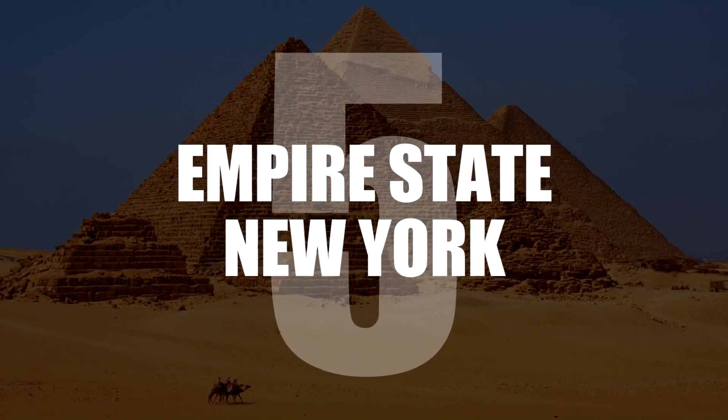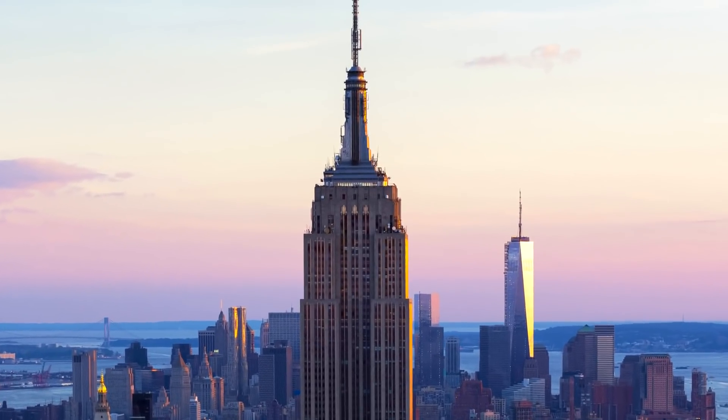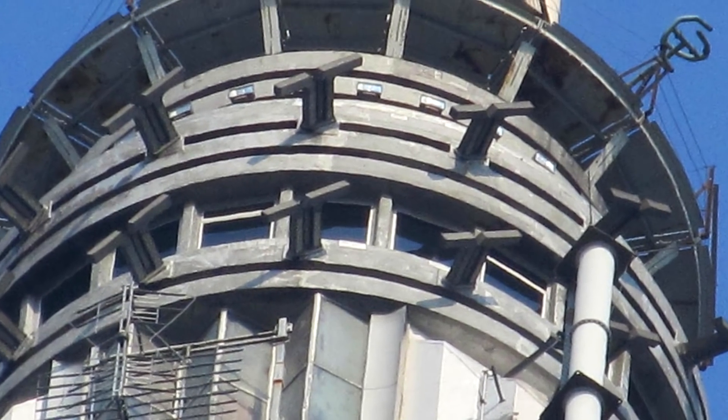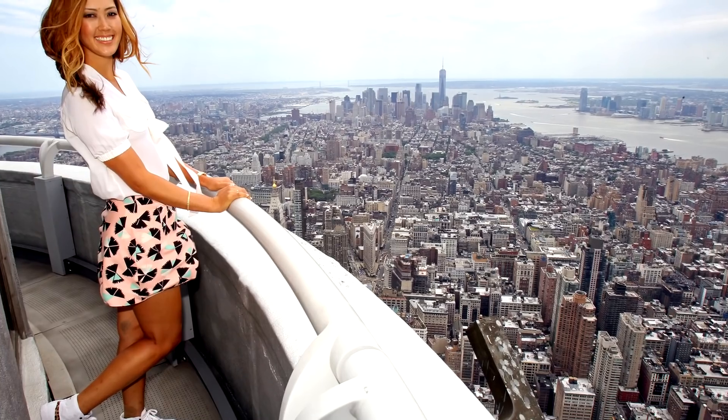Number 5: The Empire State Building, New York. Everyone knows there's a lookout platform on floor 102. However, if you work there or are a VIP, you can enjoy the view from the 103rd floor too, where there's a secret room with a low balcony.